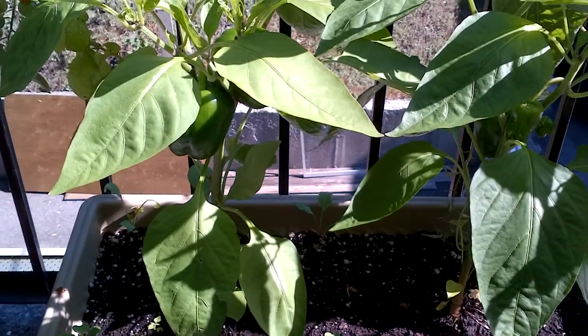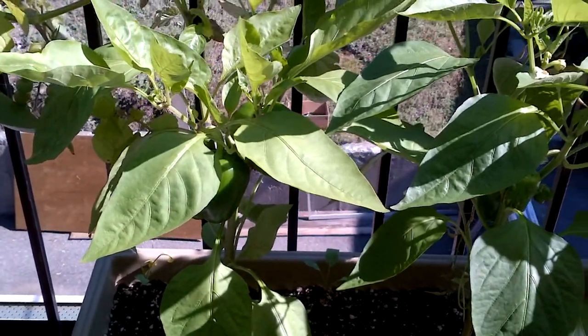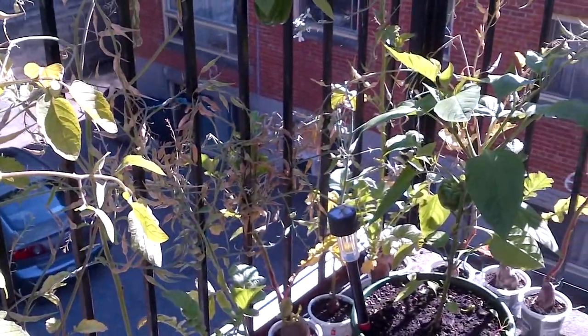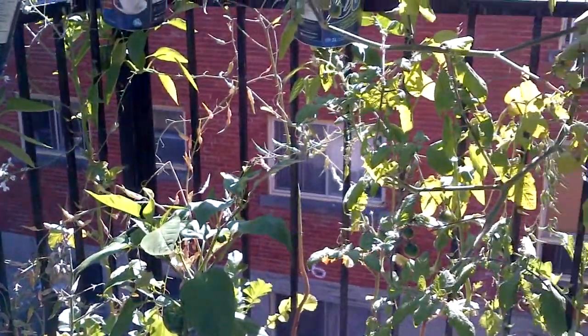It's Thursday, September 25th, and this is another video of my garden. There have been a lot of cold days lately — this is the first warm day in a while. It could actually be the last warm day of the year, and this is just what's going on with my garden.